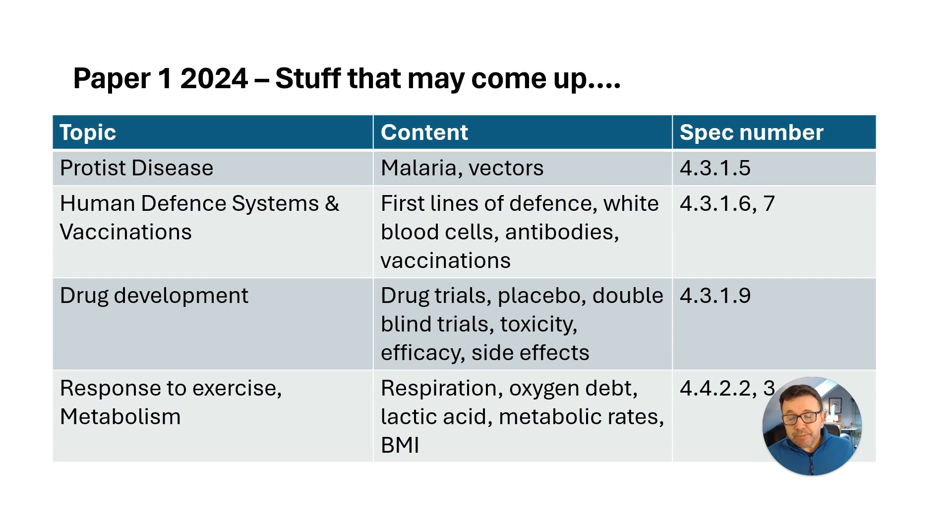Other things related to communicable diseases — there was nothing on protists, usually related to malaria and vectors and knowing how to reduce the effects of mosquitoes. Human defence systems and vaccinations is a big one — know your white blood cells, antibodies, vaccinations. And then drug development: drug trials, placebos, double blind trials, toxicity, efficacy, side effects. They could give you lots of data for that style of question.